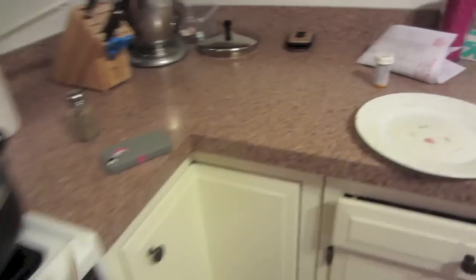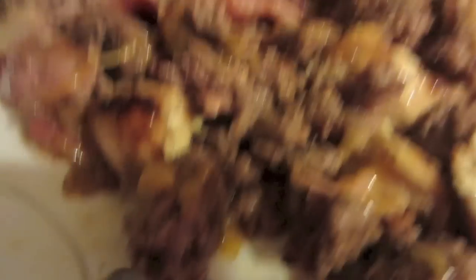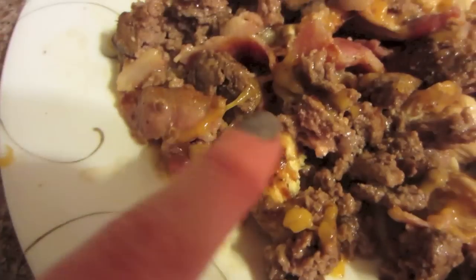Of course we have to have cheese. This is Danny's ideal dinner — hamburger, chicken, bacon, cheese. It's got all his proteins, his healthy fats, and cheese which is his favorite.